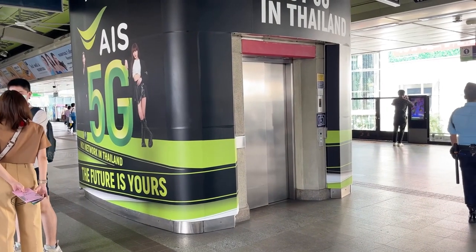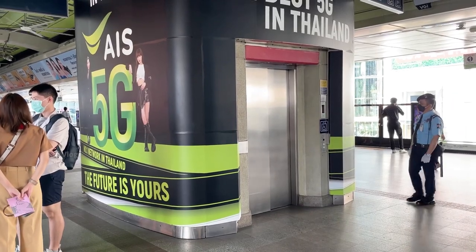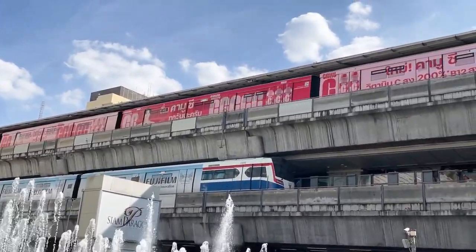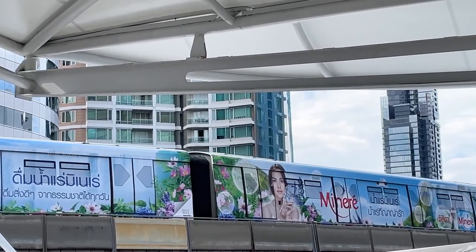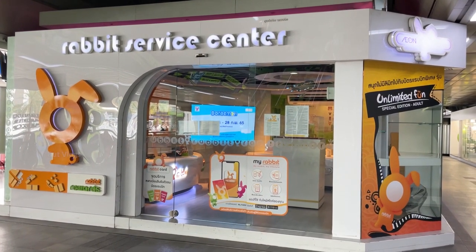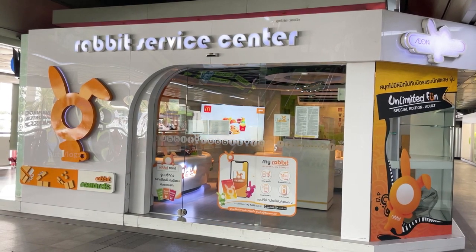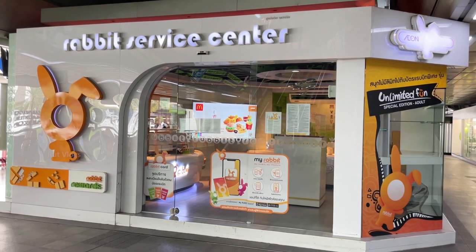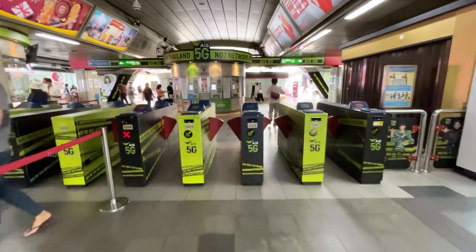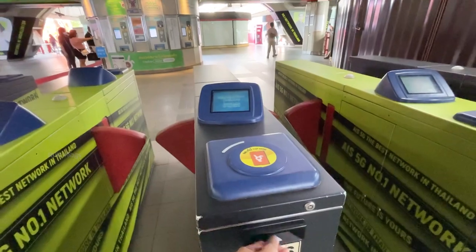If you can see the lift here, if you want to travel to BTS, you can travel to BTS easily using the lift at the station. BTS travel is straightforward and you will be able to travel easily.